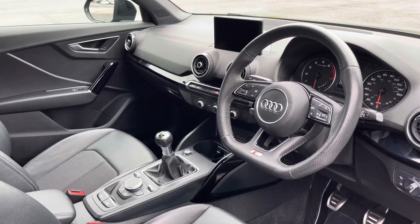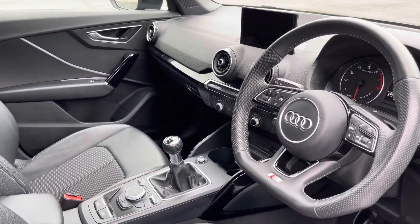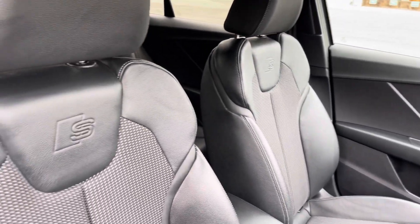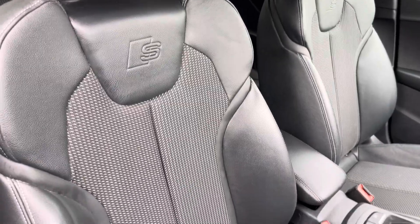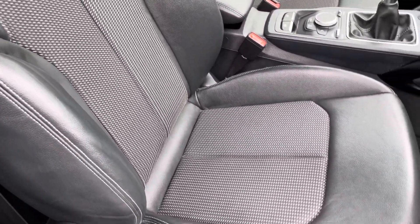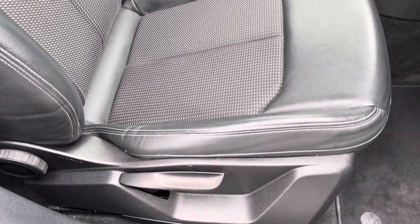In the front, you'll find a flat-bottom 3-spoke leather multifunction steering wheel and piano black inlays. There's cloth leather upholstered front sports seats, which are not only plush but also really comfortable and supportive, especially on long journeys, while they're manually adjustable.